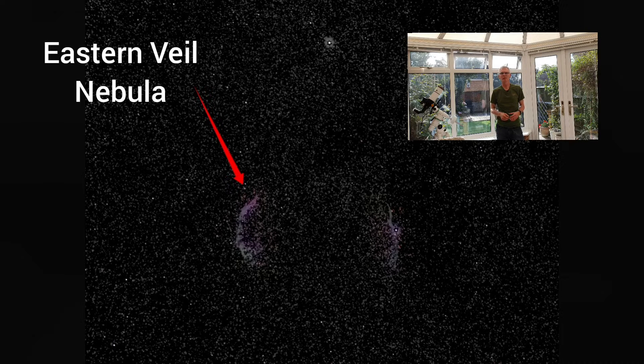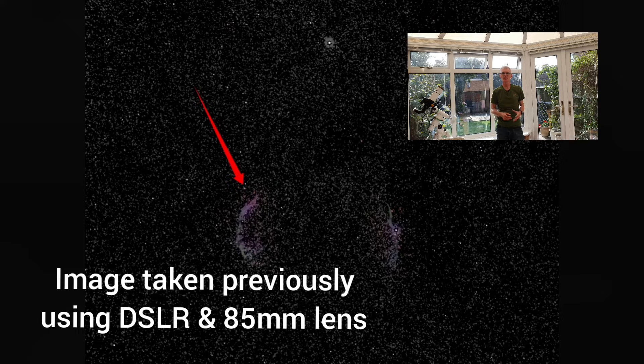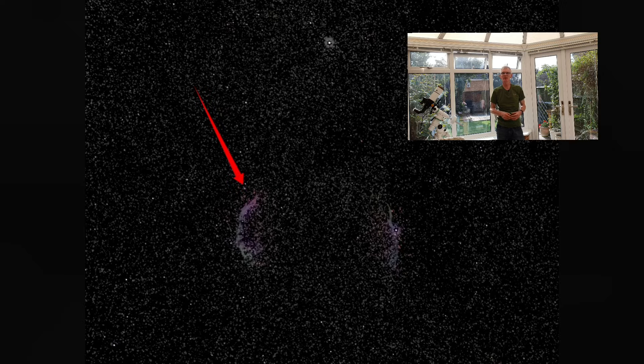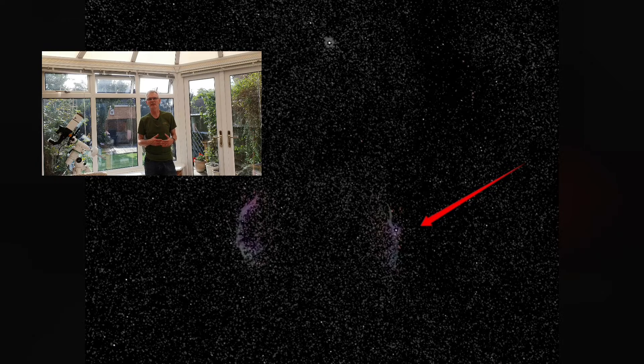The Eastern Veil Nebula is part of a much larger complex of energised gas and dust caused by a star that went supernova about 10,000 years ago. This star was about 20 times the size of the Sun and when it exploded it would have been visible from Earth. Part of the complex includes the equally beautiful Western Veil Nebula, although I actually prefer the Eastern Veil. The main gases within this object are hydrogen and oxygen — hydrogen shows up as red and oxygen shows up as a kind of cyan or blue colour.